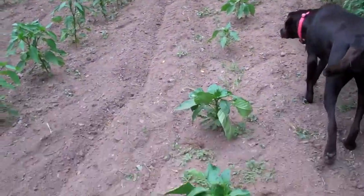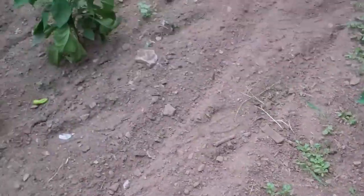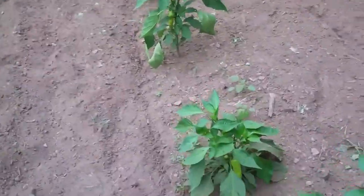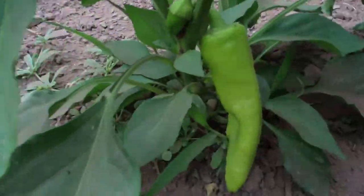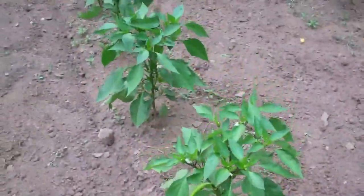Over here we have all the pepper plants growing in the first line. I did notice on the second line these are doing well also — we've got some peppers. This one's got a pretty good one there that's probably about ready to pick. These things will get a lot bigger as the season goes on.